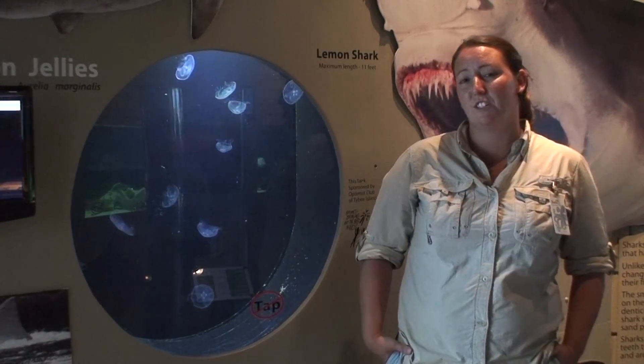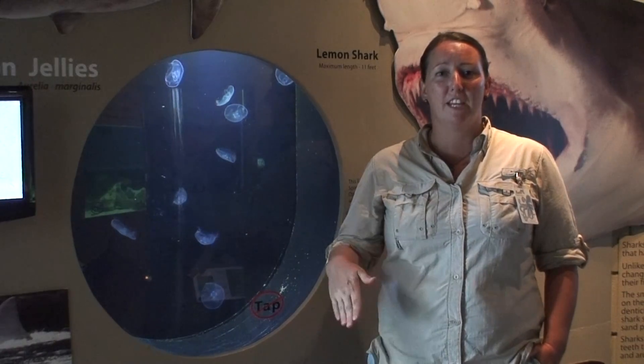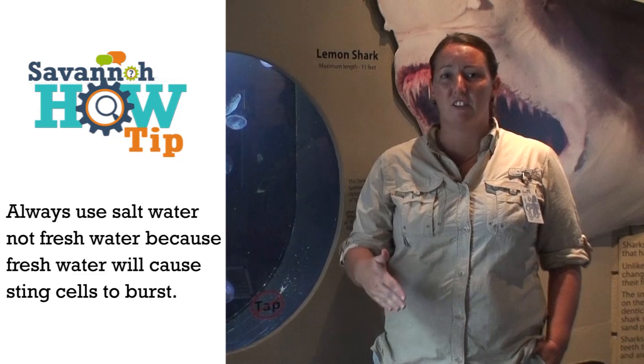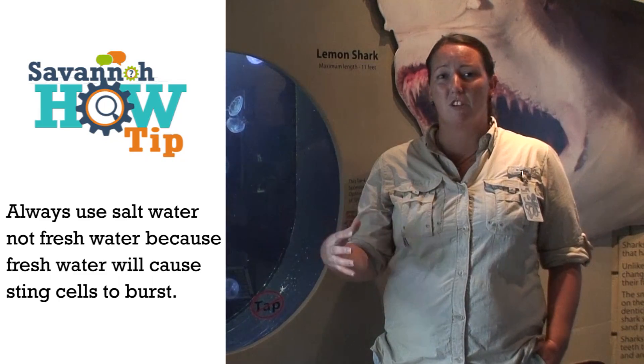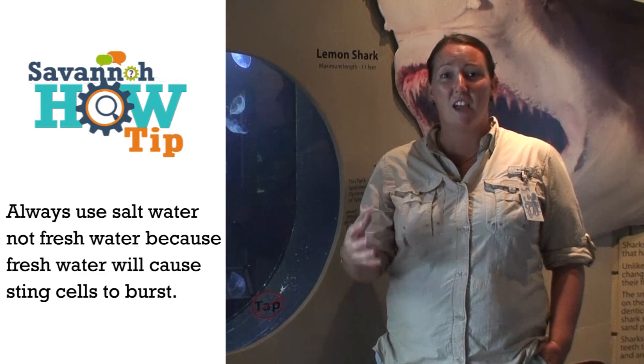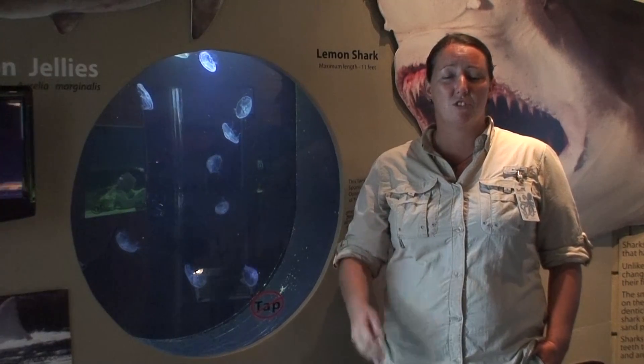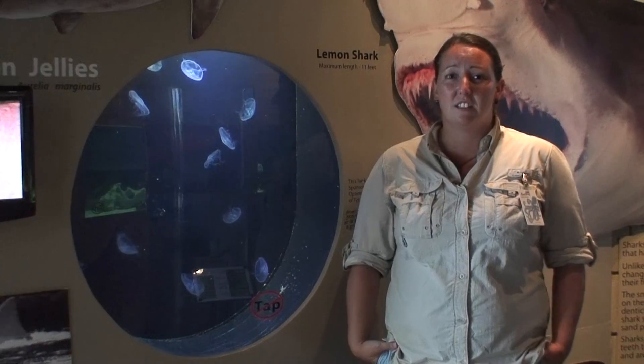If you do get stung by a jellyfish, just rub it with sand and wash off with salt water — that helps get any embedded sting cells out of your skin. Then once you do that, wash off with salt water and go visit a lifeguard or grab some vinegar to help with the pain, and then afterwards just take Benadryl. But they don't intend to sting us.